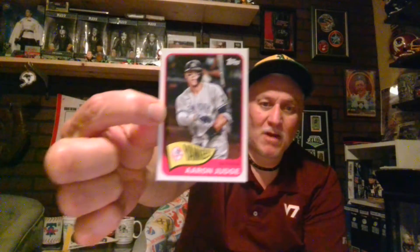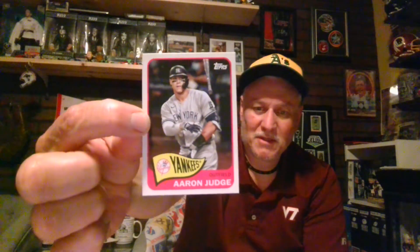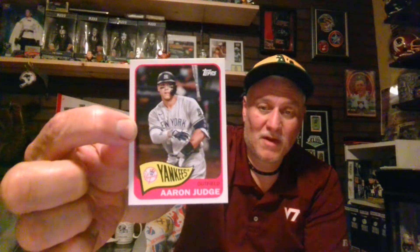I got this — this guy picked up 62 home runs this year. He may be MVP; I haven't checked if they've done the voting yet. But it's Aaron Judge — all rise, guys! There is Aaron Judge with that throwback look. I saw the card and had to pick it up.